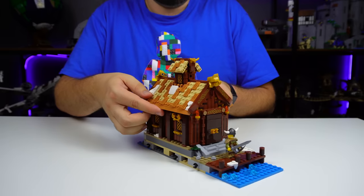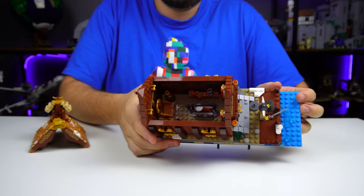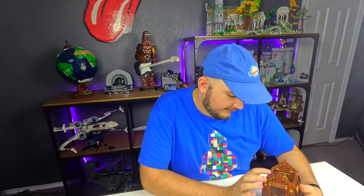Next is the grand dining hall. You can take off the top, and when you look inside you can see there's a lot going on — a throne I'm assuming for the viking king.